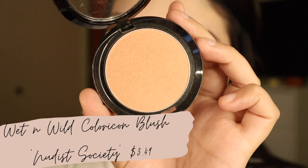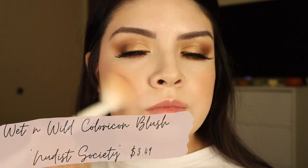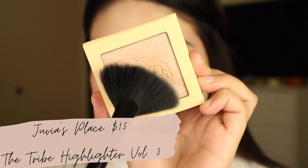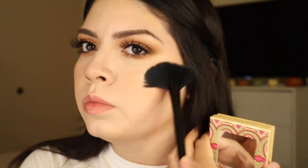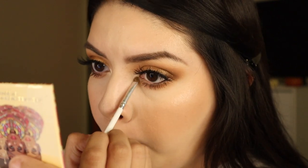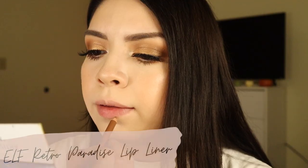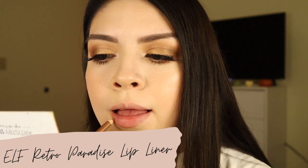To add a little shimmer blush I'm taking this one from Wet n Wild and using my favorite Wet n Wild brush. For highlight I'm using one from Juvia's Place — it's an almost blinding highlighter, very affordable at around fifteen dollars, sometimes on sale for eight to ten. It looks so pretty on the skin. I'm also applying it in the inner corner. For lips I'm using a liner from the ELF Retro Paradise lip liner set — I've been loving these lip liners.